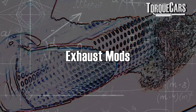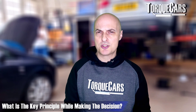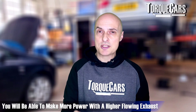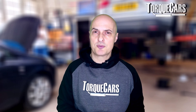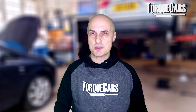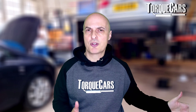First up: exhaust mods — very popular. Do you need to adjust the computer? The key principle when making the decision is whether you're adjusting the car's ability to burn fuel more effectively. If you're adding a better-flowing exhaust, the engine will be able to make higher power figures, and although the ECU will trim itself to a certain extent, you should really get it adjusted within the ECU to maximize the benefit.